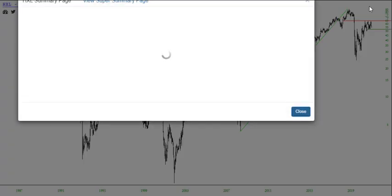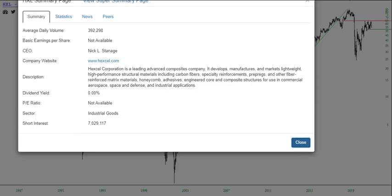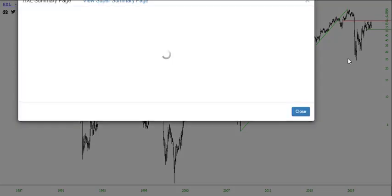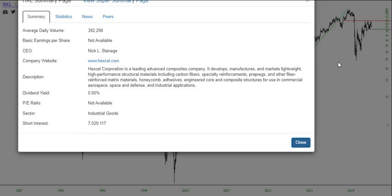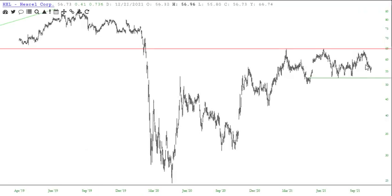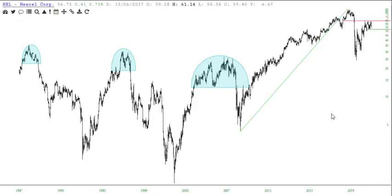HXL. What do these guys do? Makes carbon fiber stuff. Wait a second — what was that big number there? Short interest. I didn't know we had that information, that's interesting. PE ratio not available — it means they don't make any money. Anyway, that's the range we're in right now. Waiting for the breakdown.